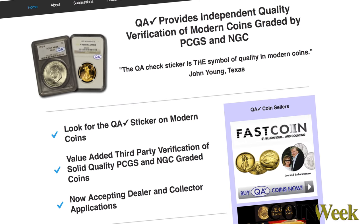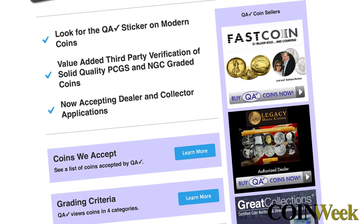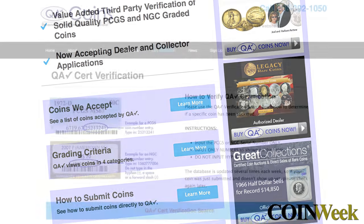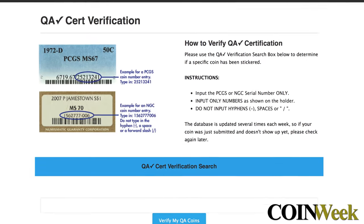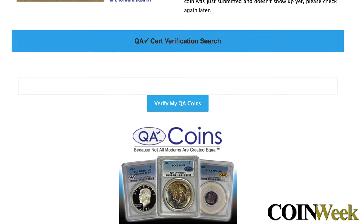And how has the market started to adapt to the QA Checker premise? The marketplace is accepting it. We've had record submissions in the last two months — about 9,000 coins. And if collectors are interested in applying for a membership in the QA Checker, they can do so directly on our website. We have a Quality Collector's Club that they can sign up for — there's an application and we'd be happy to take any applications from collectors.